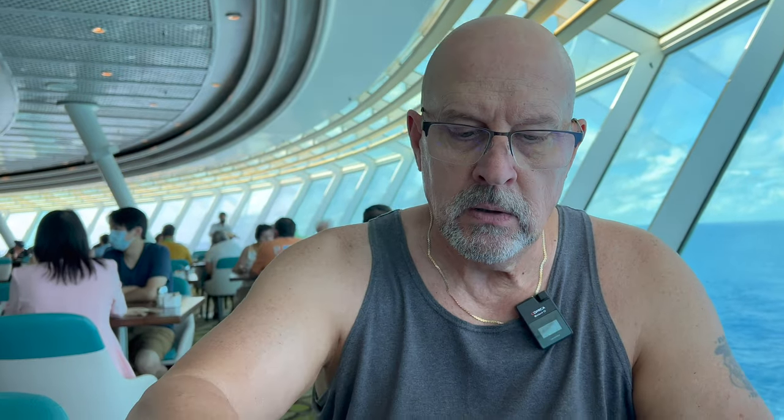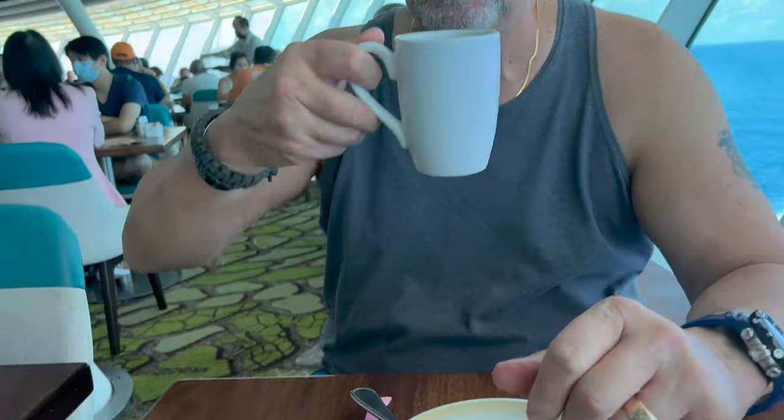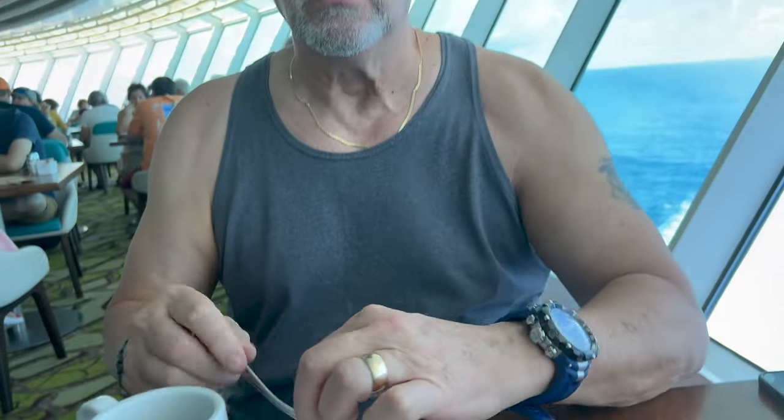He still has yet to eat his ranger cookie — don't even try it. I had to go get a second of my own.